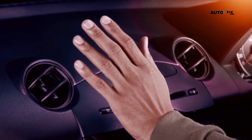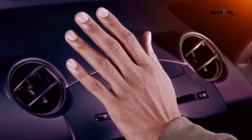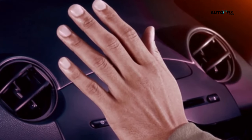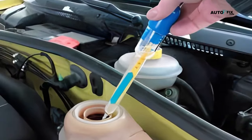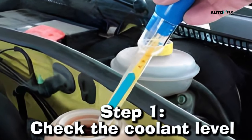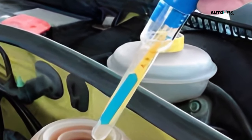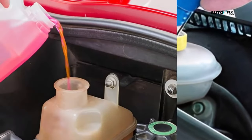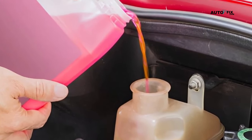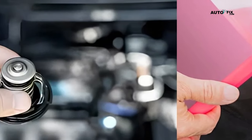How do you fix a heater that blows out cold air? So you've determined that your car's heater is blowing out cold air. Don't worry — there are a few things you can try before taking it into the shop. Let's go through some troubleshooting steps together. Step 1: Check the coolant level. Low coolant levels can prevent the heater core from getting enough warm coolant to heat up the air. You can check the level by looking at the coolant reservoir under the hood. If it's low, top it up with a 50-50 mixture of coolant and water.